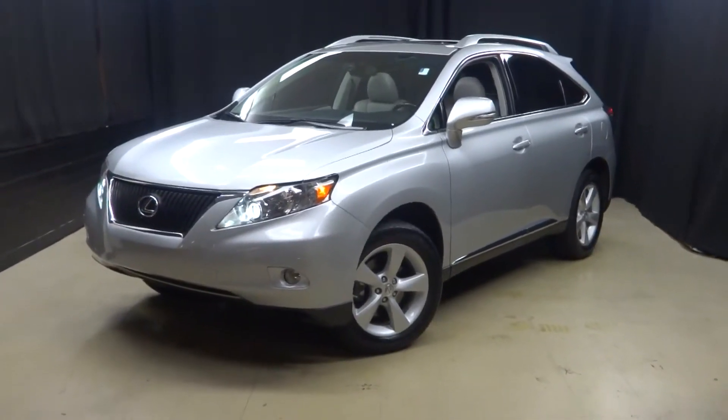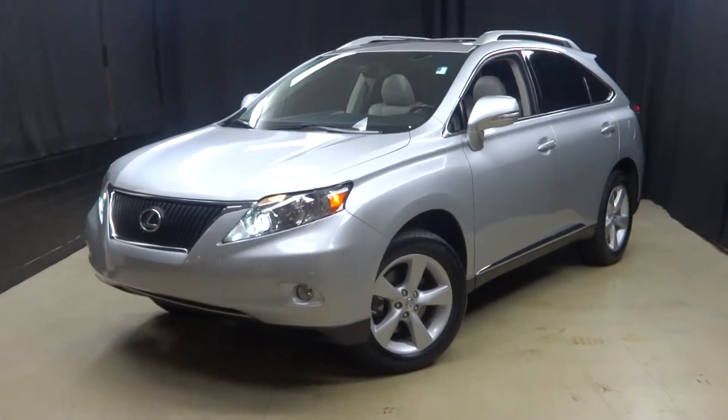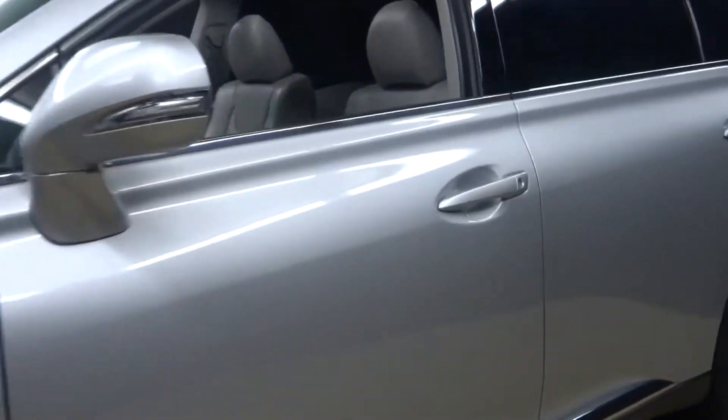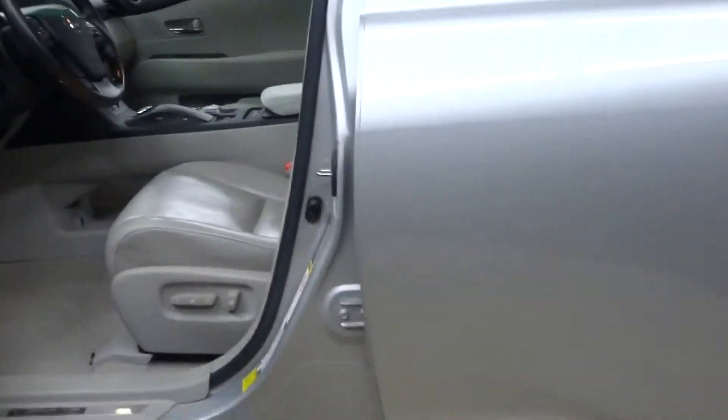Welcome back to Lexus of Wilmington. Just traded in is this 2012 Lexus RX350. It's silver, otherwise known as tungsten pearl.